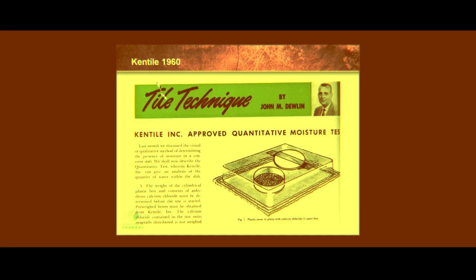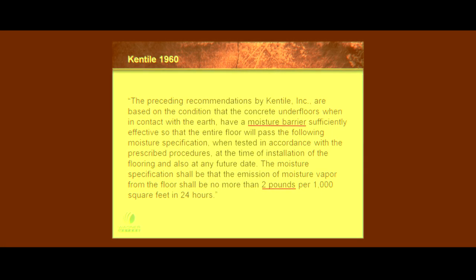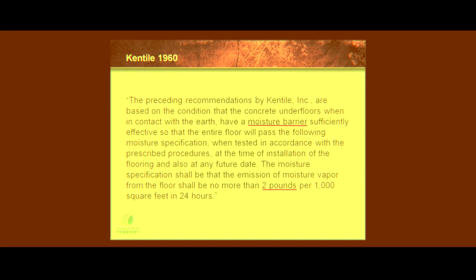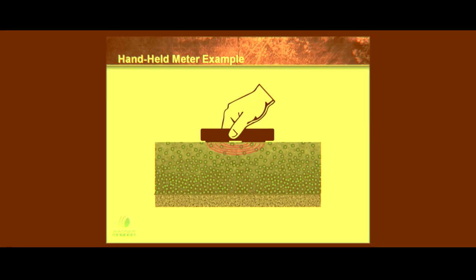It actually sucks moisture out of the concrete. That's not really coming out of the concrete. During the webinar, you'll learn about the origins of the old moisture condition tests and see the science proving which moisture condition tests are accurate and which are not.